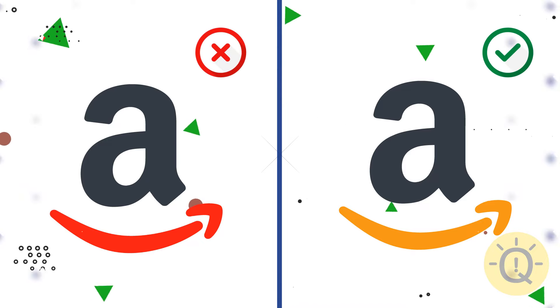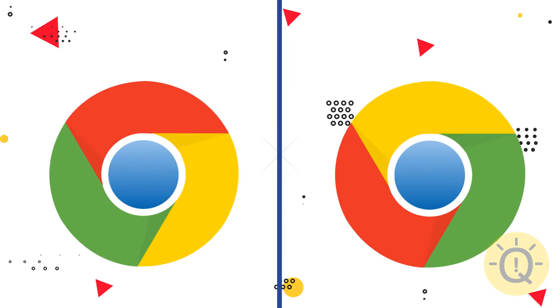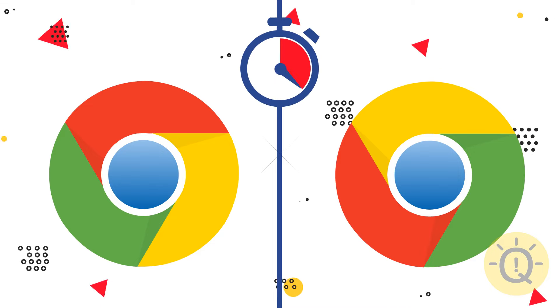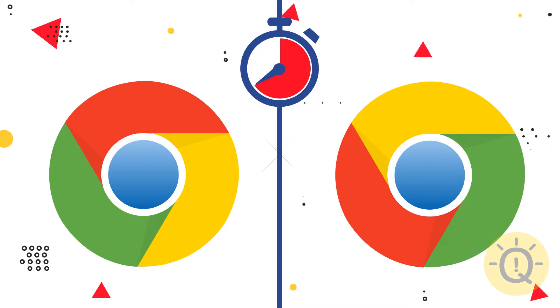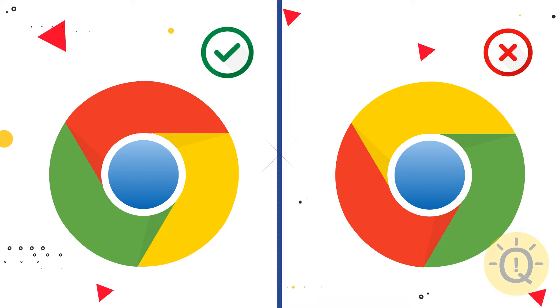Great job! Look at these two Google logos very carefully. What's your choice? The left one is correct.